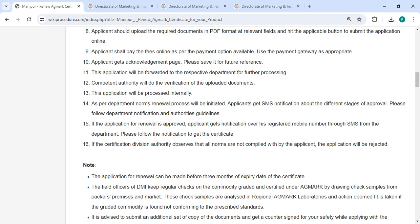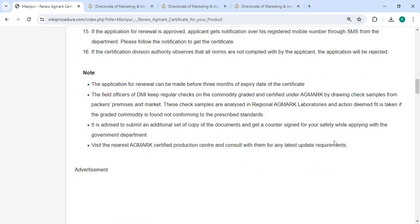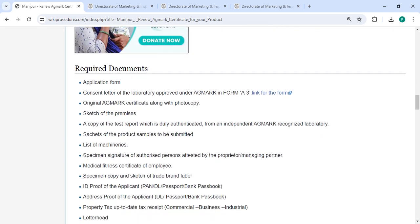This application will be processed internally as per department norms and the renewal process will be initiated. You will get SMS updates about the different stages of approval. Please follow the department notifications and authorities' guidance. If the application for renewal is approved, you will get a notification on your registered mobile number through SMS from the department, and you can follow that notification to get the certificate.